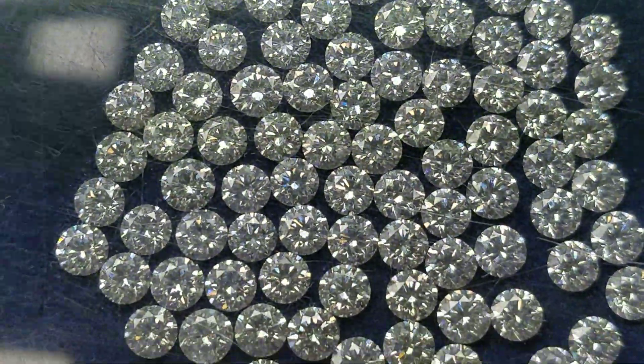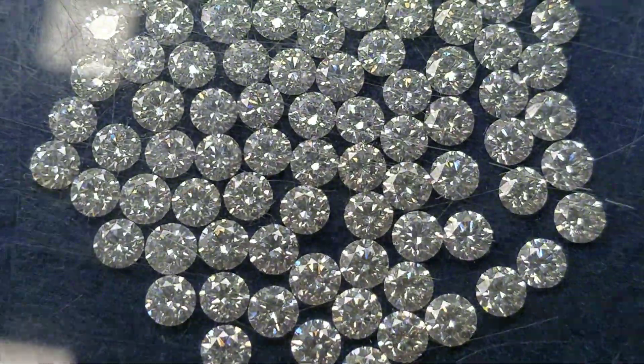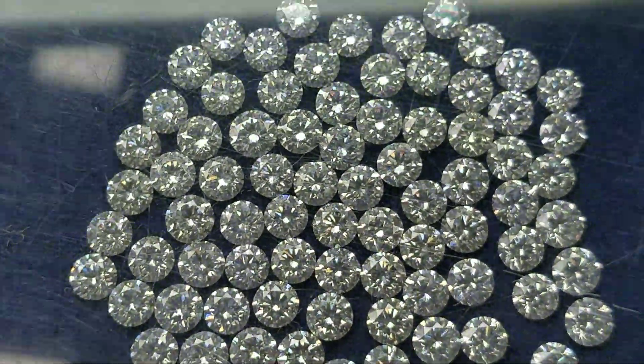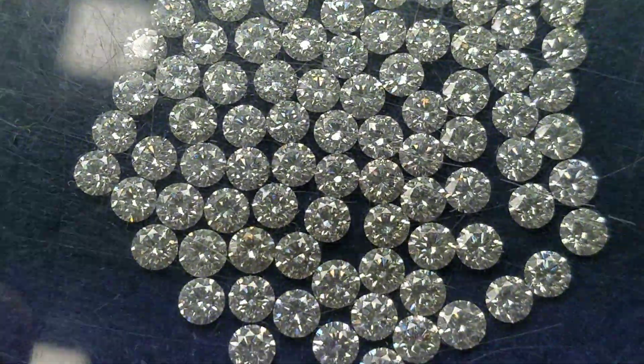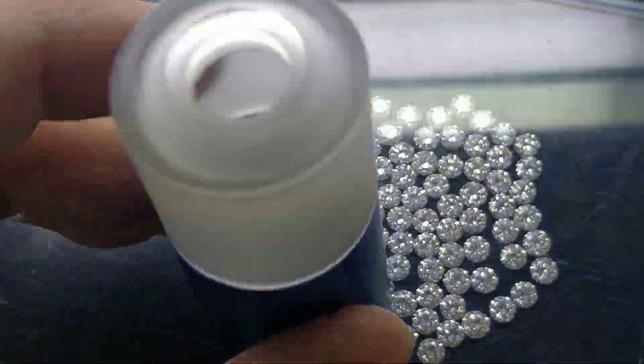Yesterday I showed you a parcel of diamonds which were hearts and arrows cut — precisely cut diamonds. I showed you the heart effect, and today I'm going to show you the arrow side effect. It means a top view where you can see arrows under this special lens, so I'm going to place it on top.